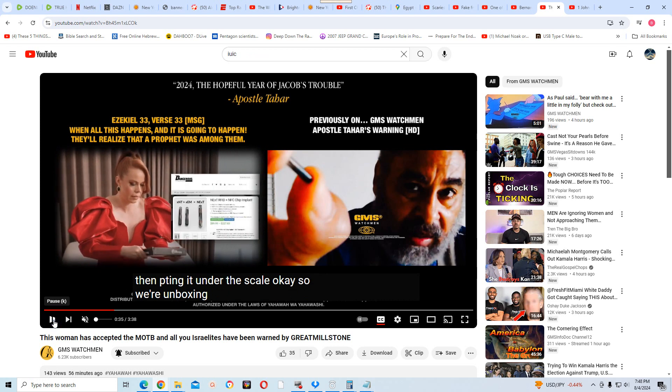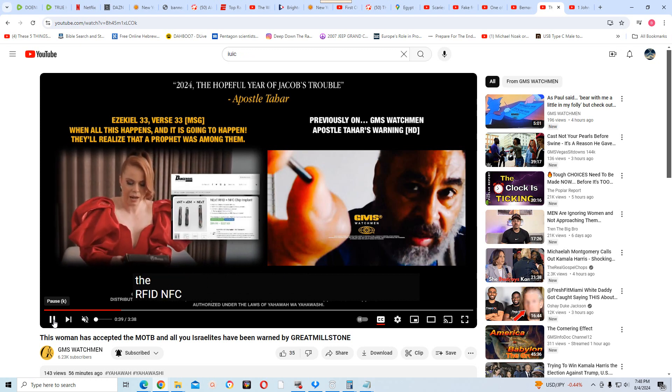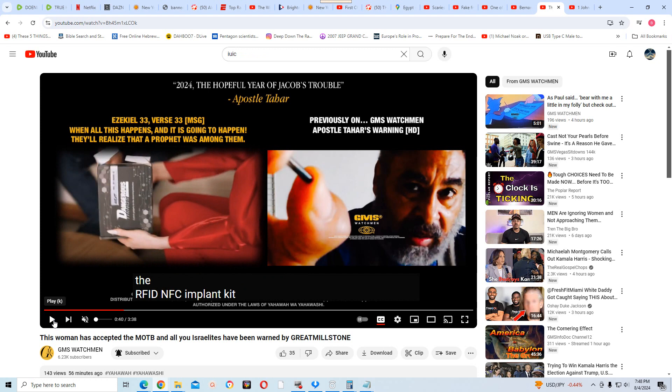We're unboxing the RFID NFC chip. RFID, as understood in America, stands for radio frequency identification. NFC is mostly used in Europe — the acronym stands for near-field communication.